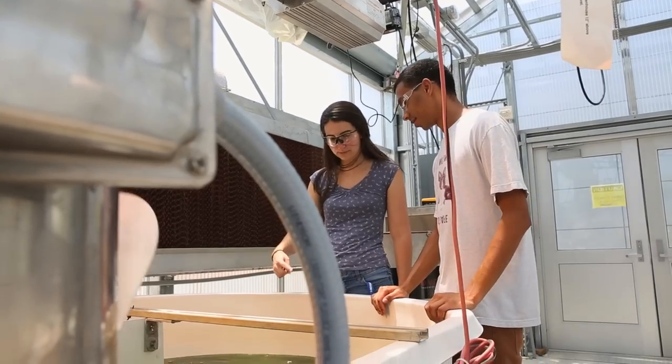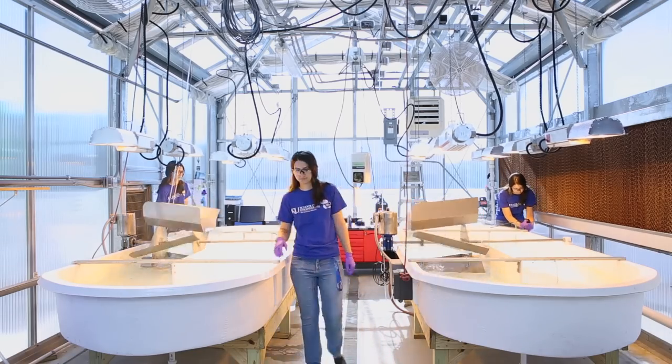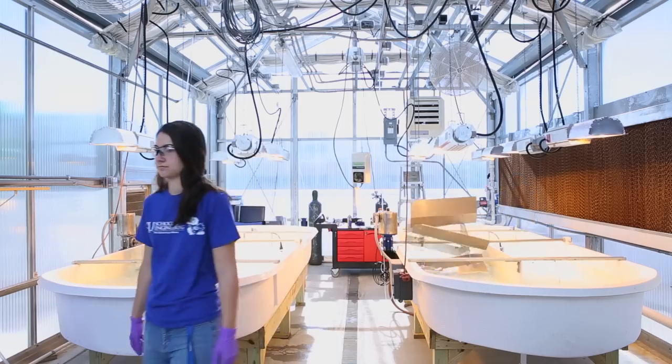All of my students amaze me. I will pop into the lab at random times — I'm at home, I remember something, and I need to come in — and I will see students there. An undergraduate like Emily, who's been working in my lab two years, knows how I like research to be conducted and she thinks independently. At this point, I just wish I could keep them forever.